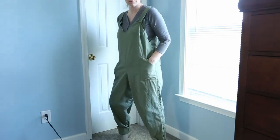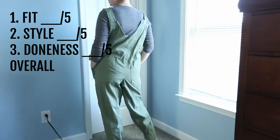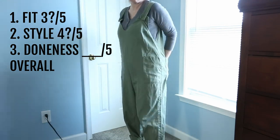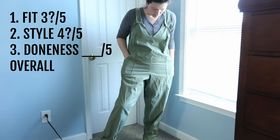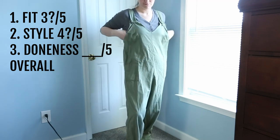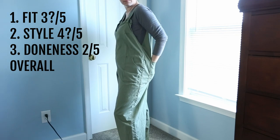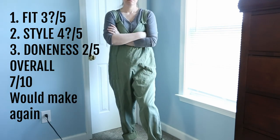Section three: jumpsuits. Let me just acknowledge that these are not overly flattering — I recognize that. The fit is three out of five; they don't fit very well, I feel like I'm wearing MC Hammer pants. The style though is four out of five, I guess. I know these aren't great but I still love them so much — I followed a tutorial from Jess Dang on YouTube and it was actually pretty easy. The doneness: I didn't finish any of the raw edges, the seams on the inside are fraying — two out of five. But overall I just love these overalls: seven out of ten, would make again — did make again.